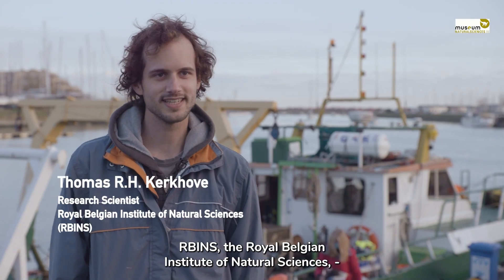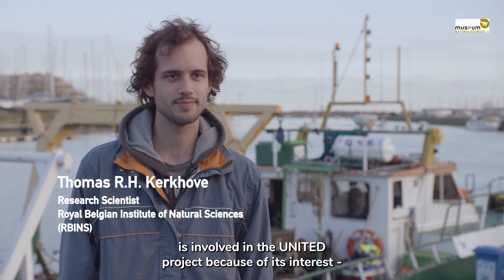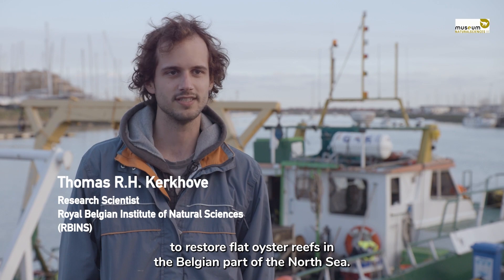RBINS, the Royal Belgian Institute of Natural Sciences, is involved in the United project because of its interest to restore flat oyster reefs in the Belgian part of the North Sea.